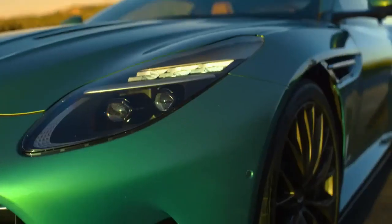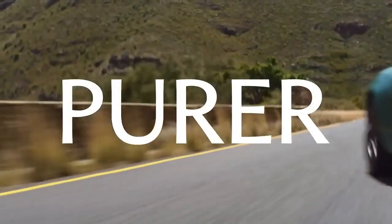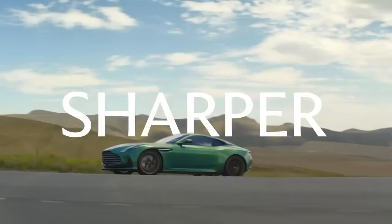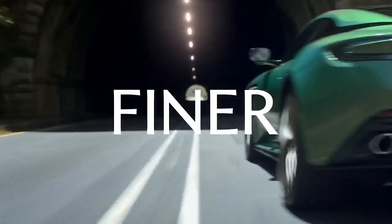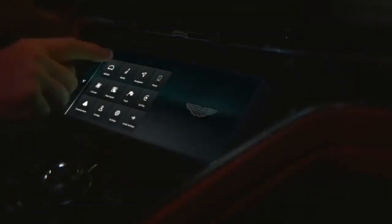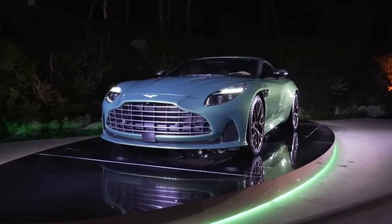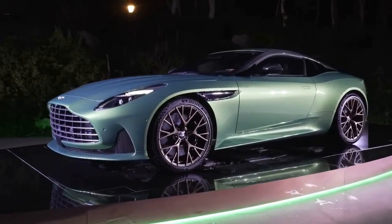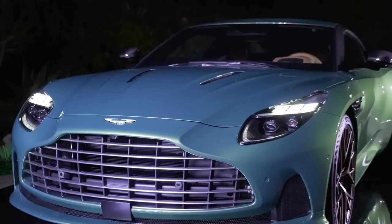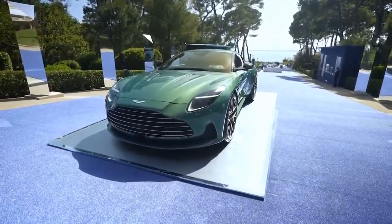Aston Martin has declared that the latest addition to the DB series is 80% newly designed from its predecessor. Aston has also proudly labeled it the very first super tourer, and by all accounts, it lives up to the hype. With its unmistakable Aston Martin DNA, the DB12 proudly showcases a design that exudes both confidence and elegance. The low and wide two-door silhouette is a deliberate masterpiece, commanding attention on the streets with its iconic presence.